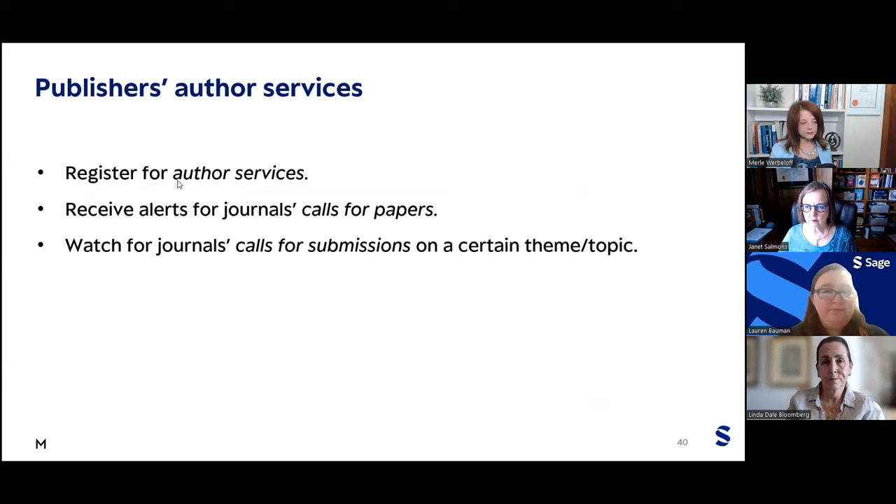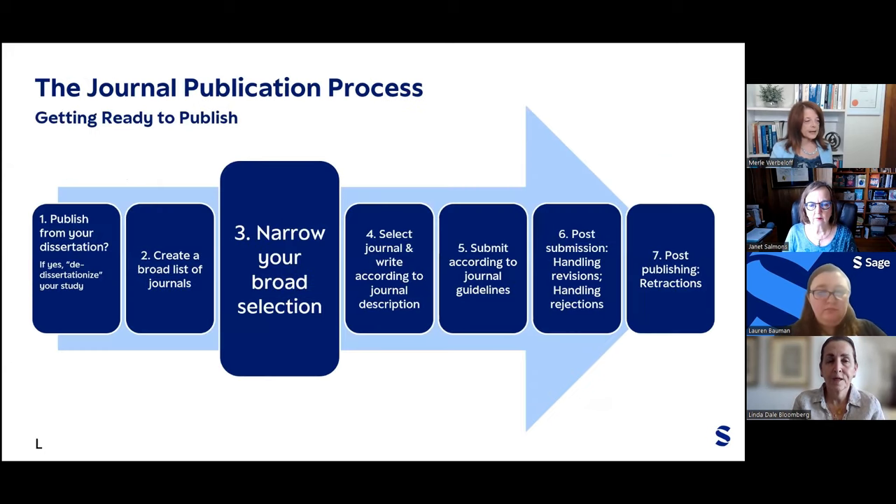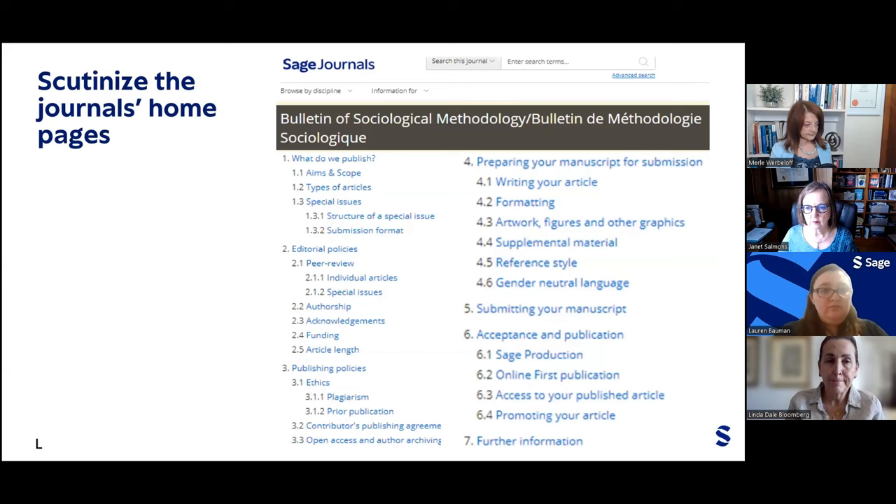You can also register for author services and receive alerts for journals, calls for papers, and calls for submissions on a certain theme or topic. Moving now to narrowing down your broad selection: once you've identified potentially relevant journals, the very first step is to scrutinize that journal's homepage. Every journal homepage contains a wealth of information — what they publish, their aims and scope, the type of articles they've published, information around special issues, editorial policies, information regarding peer review, acknowledgment, article length, and publishing policies.